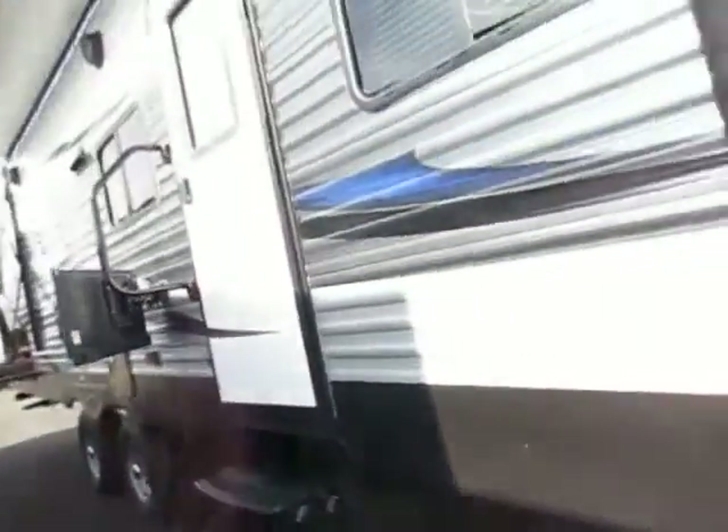We have upgraded this to an enclosed underbelly, which is a good time to mention — not every single 270 LE is going to be equipped exactly the same.